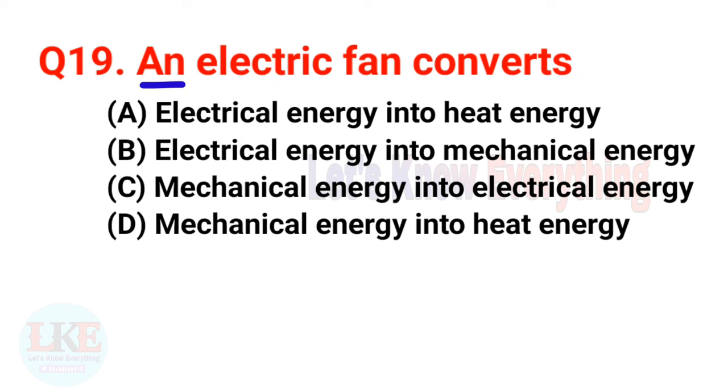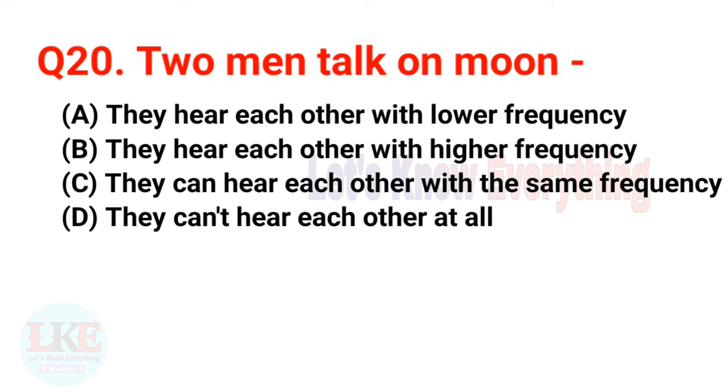Question number nineteen: an electric fan converts electrical energy into mechanical energy. Question number twenty: two men talking on the moon cannot hear each other at all.